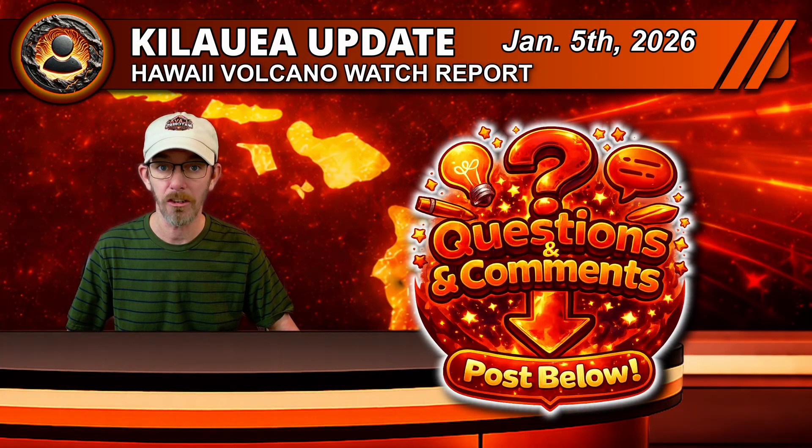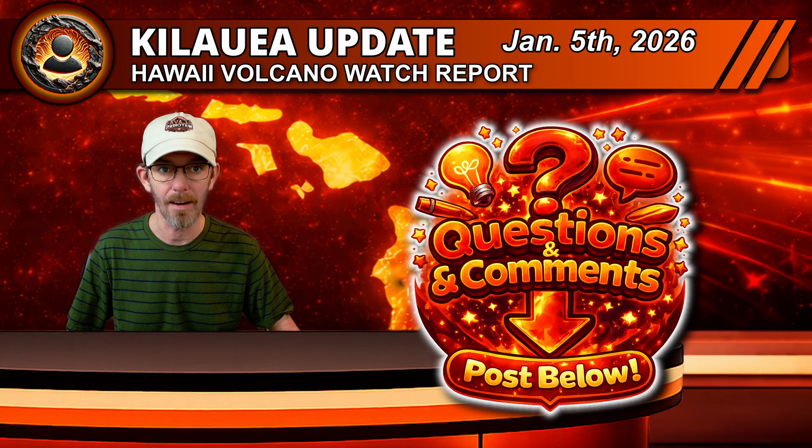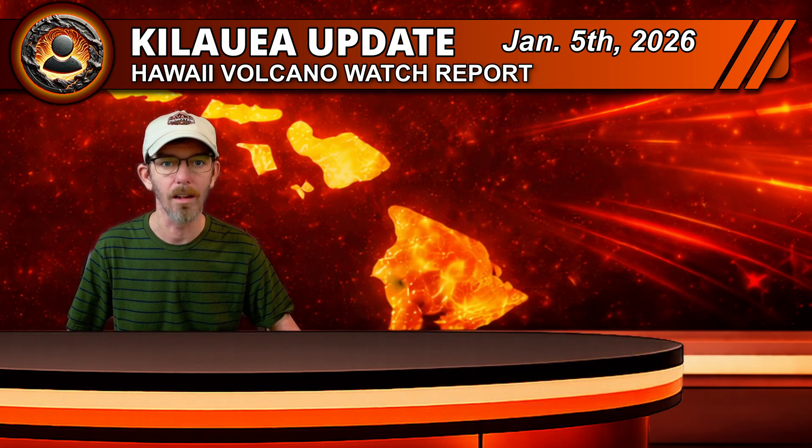Before we begin, if you have any questions or comments about Kilauea or the data, leave them in the comments below and I will attempt to answer them in the next update. Now let's get started.